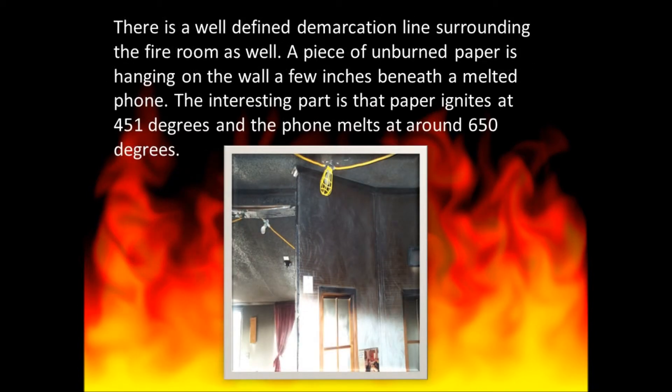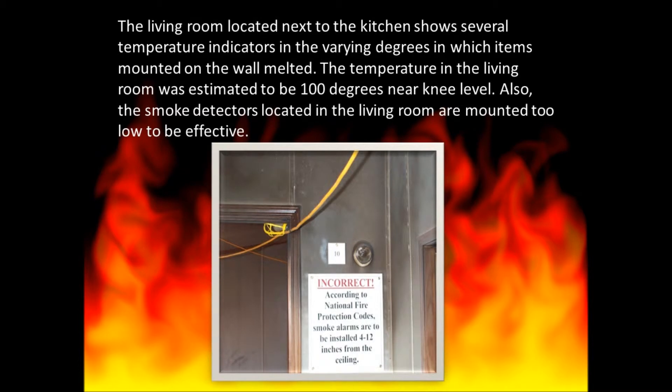There is a well-defined demarcation line surrounding the fire room as well. A piece of unburned paper is hanging on the wall a few inches beneath a melted phone — the interesting part being that paper ignites at 451 degrees and the phone melts at around 650 degrees. The living room shows several temperature indicators in the varying degrees at which items mounted on the wall melted. The temperature in the living room was estimated at 100 degrees near knee level, and the smoke detectors are mounted too low to be effective.